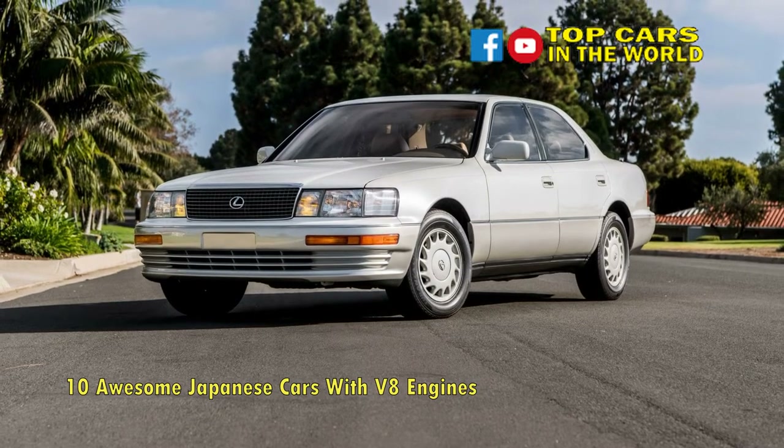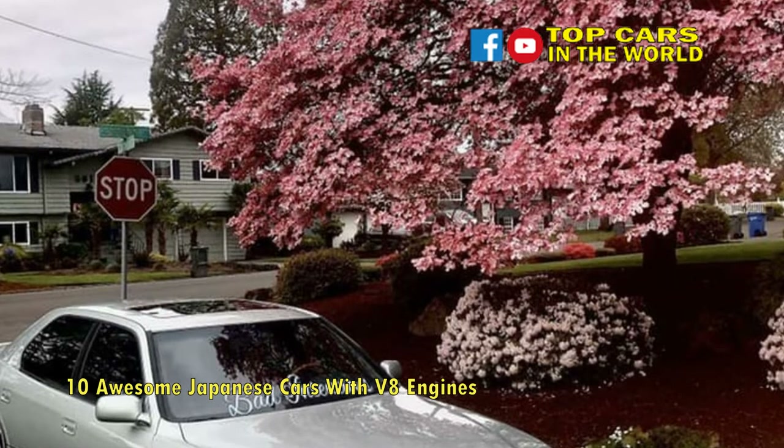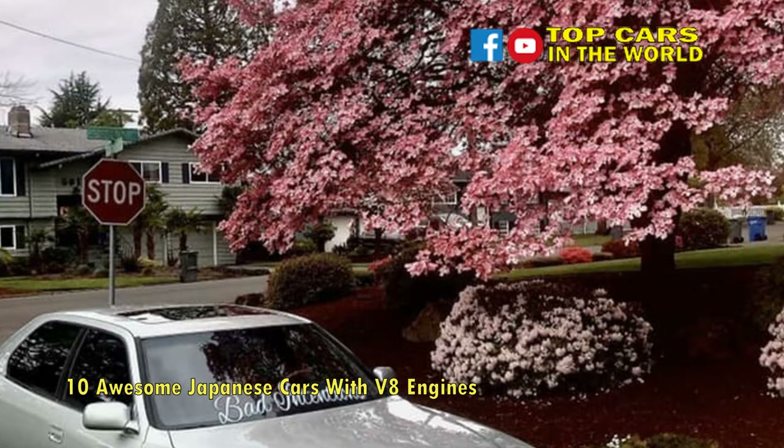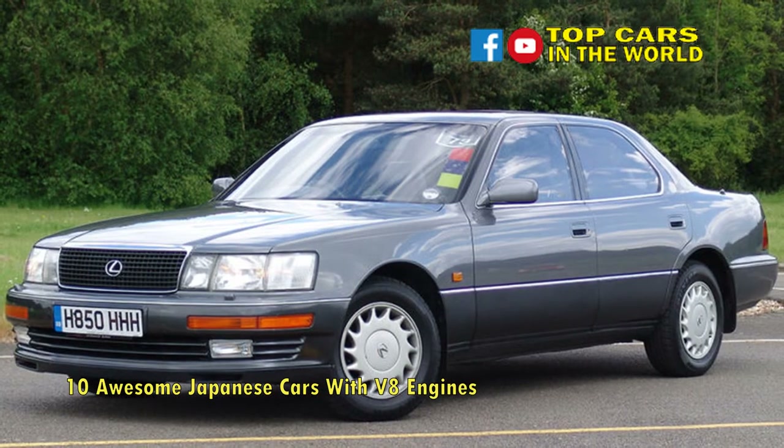Featuring some luxury car firsts, such as an automatic tilt and telescoping steering wheel with airbag, and power-adjustable seat belts, the Lexus was elegantly trimmed in soft leather, featured a high-end stereo system, and came with a telephone.